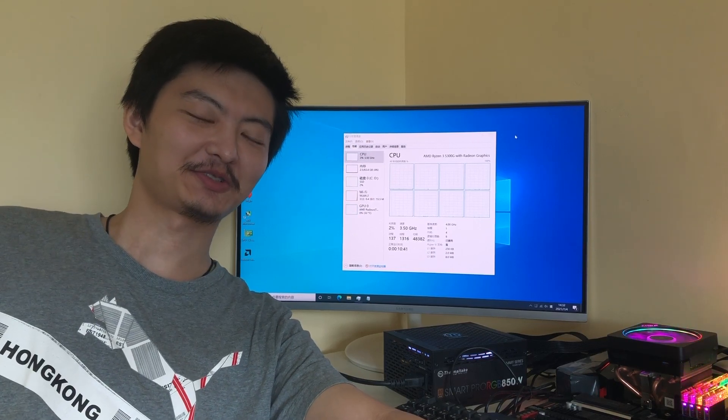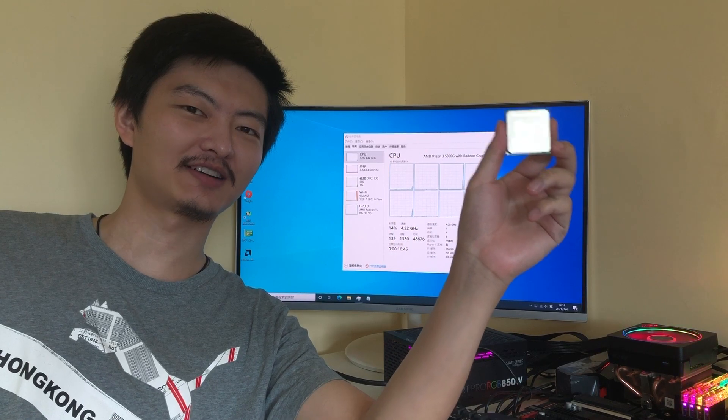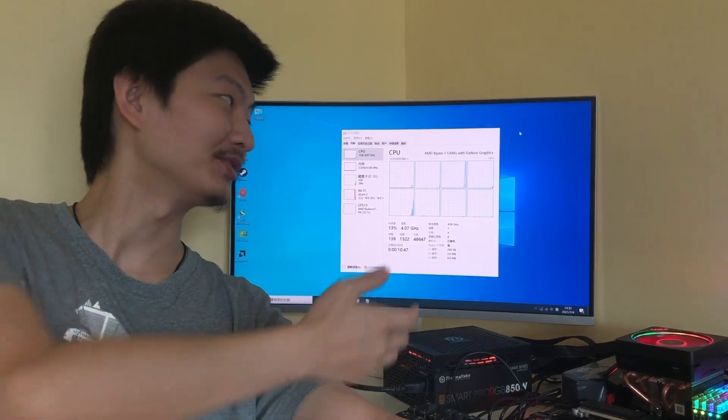Hello everybody, I'm Hugo. In this video, I would like to have a quick review on this Ryzen 5300MG 4-core CPU.